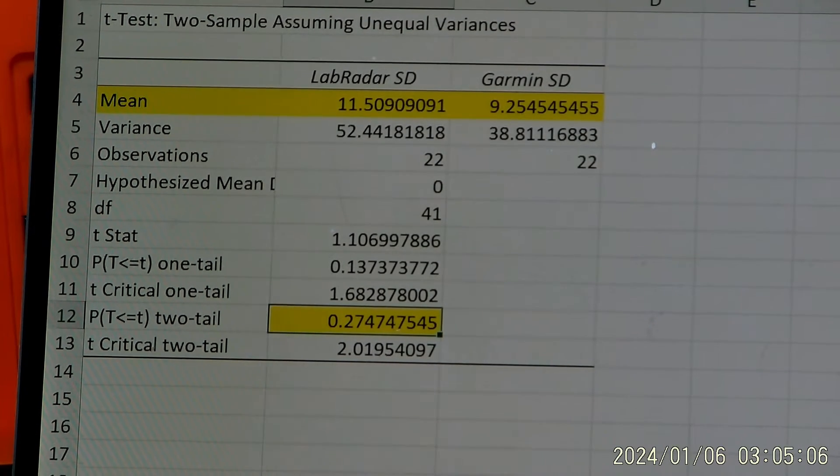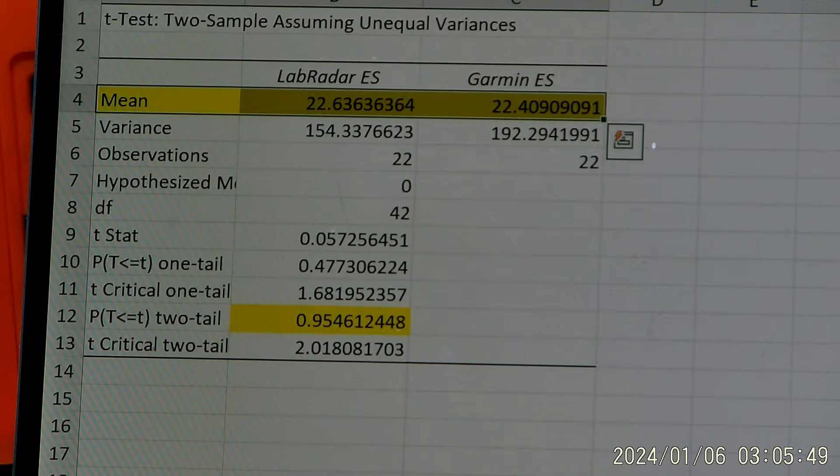Standard deviations: as I noticed, the Lab Radar is a little bit higher — it's an inflated standard deviation because the equation is not appropriate for this application. With the Garmin it's a little lower. Statistically speaking with 22 data points each it's not significantly different, but shooting this test 10 to 20 more times would probably make it significant. Extreme spread: Lab Radar was 22.6 and Garmin was 22.4 — statistically equivalent.